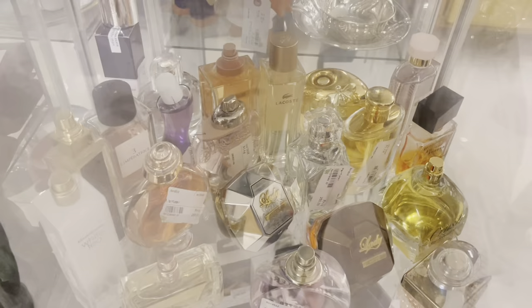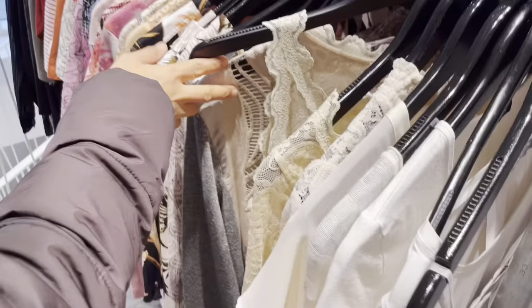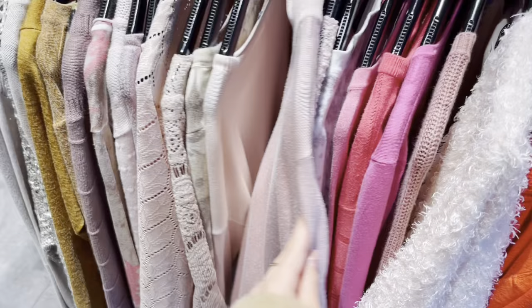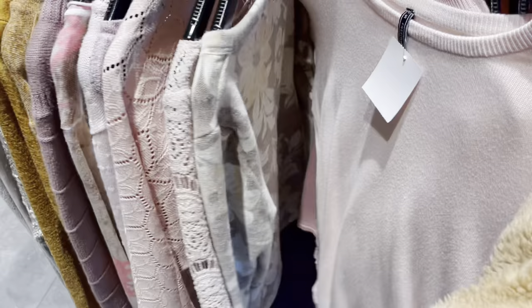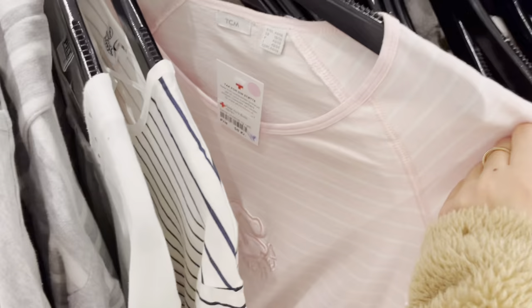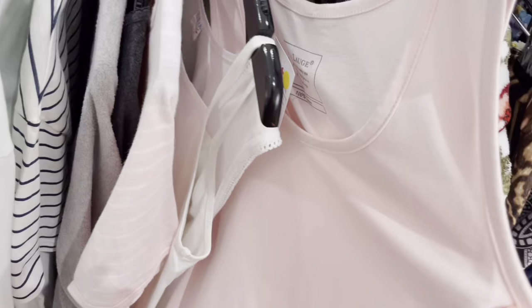We then went into the second thrift store, although this thrift store is usually much more expensive. They actually had a big variety of different pink items, which was quite surprising, but none of the items were really that cute sadly, so I had to leave them behind.